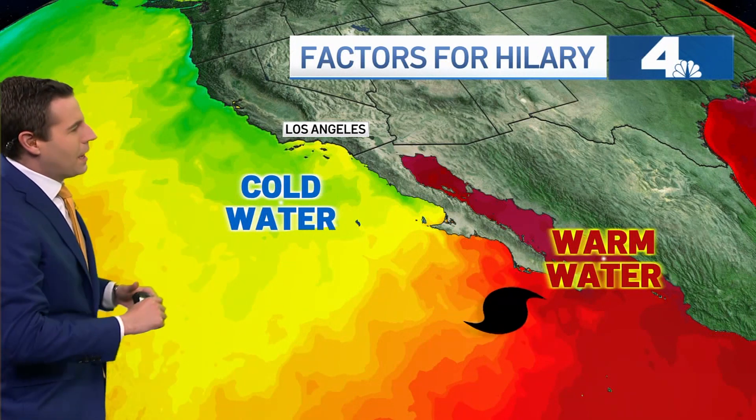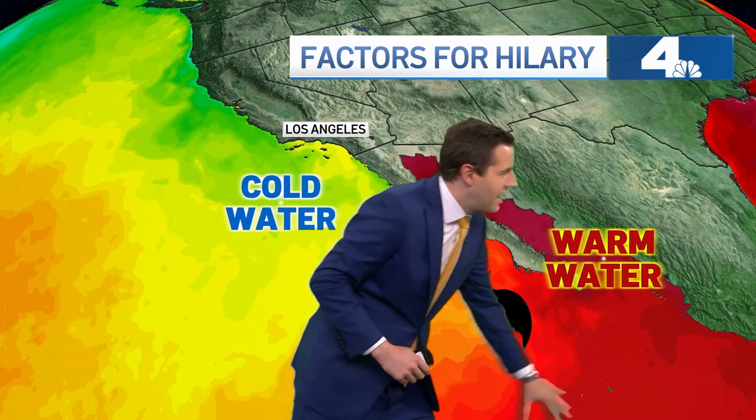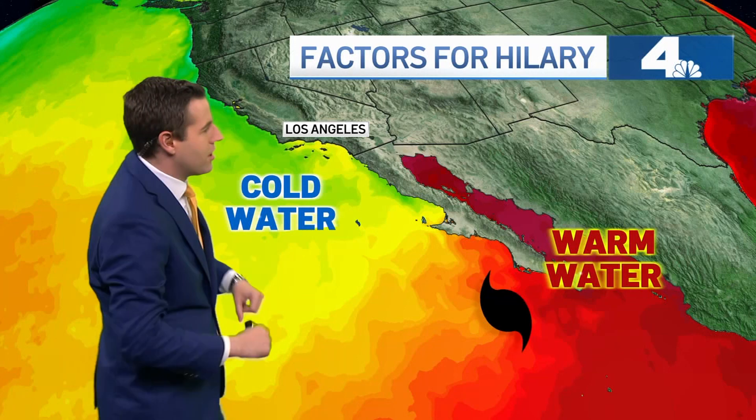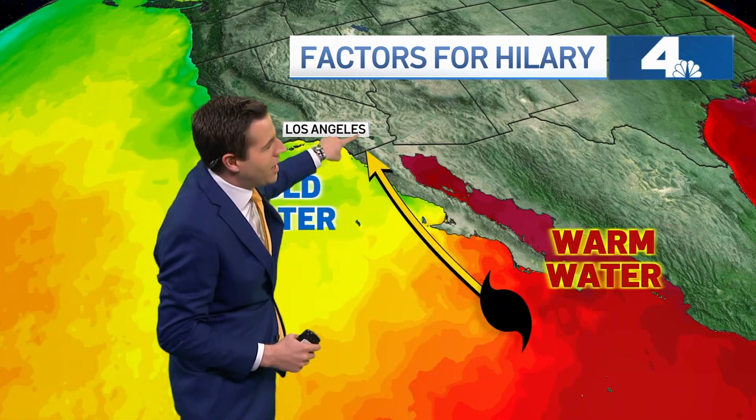But let's talk a little bit about how it got so strong. You can see all this red coloring here over the ocean — this is an indication of very warm water. This green and yellow is an indication of cooler water. So the storm initially was moving over some pretty warm water, and that's why it got up to Category 4 strength pretty quickly. But the track of the storm eventually took it across cold water.